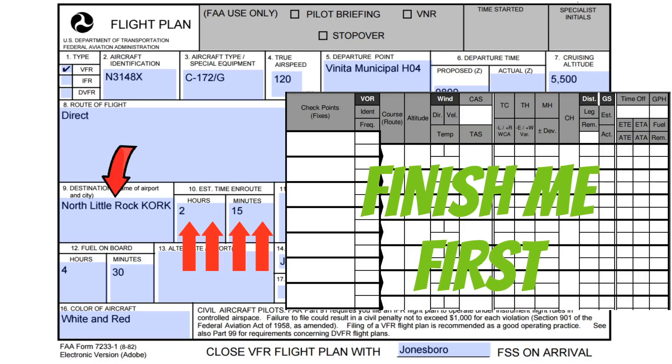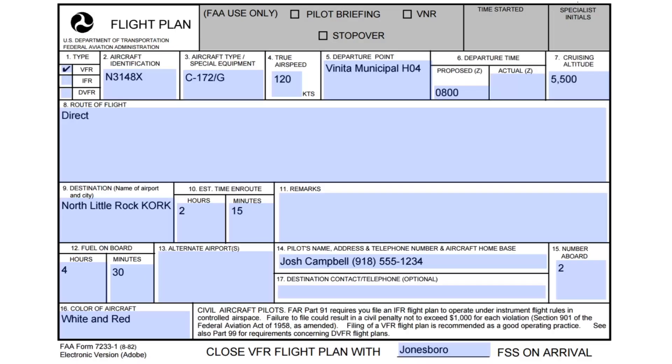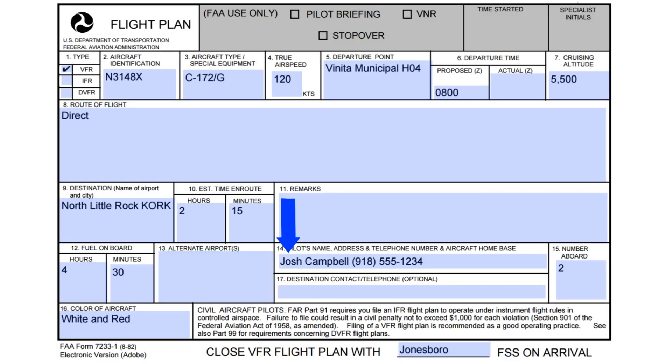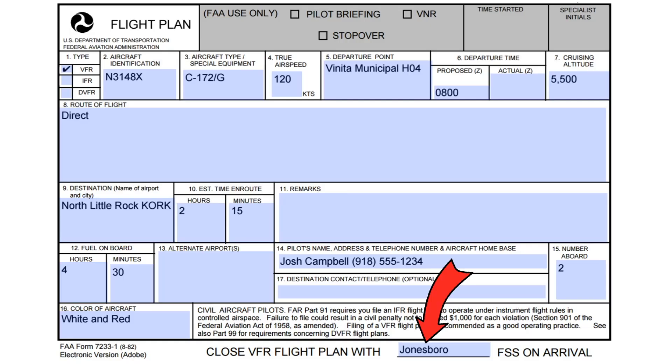If you're flying cross-country, you want to have your nav log done before you give them your ETE, because you want to be as accurate as possible. If you're going to be more than 30 minutes late, they're going to send a search party out after you — that's one of the advantages to filing a VFR flight plan. The flight service station is responsible for starting search and rescue efforts if something happens to you in flight. Next, we have the amount of fuel on board: take how many gallons you have and divide by gallons per hour your plane burns — be as conservative as possible. They also need your name and phone number, the number of souls on board the aircraft — if you crash with a passenger and didn't list them, they may stop the search when they find just the plane and you. They also need the color of your aircraft. And this is a reminder to close your flight plan when you reach your destination. If you don't, they'll try calling you on this number, and if you don't answer, search and rescue operations will begin.